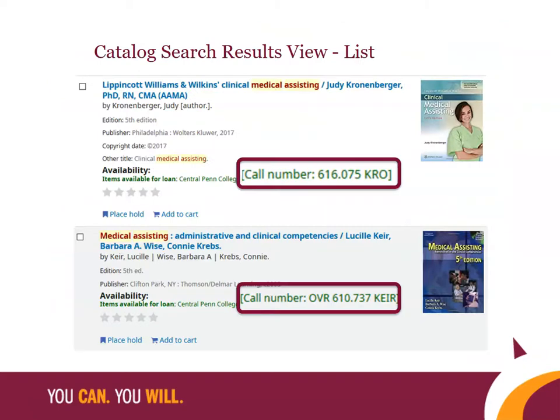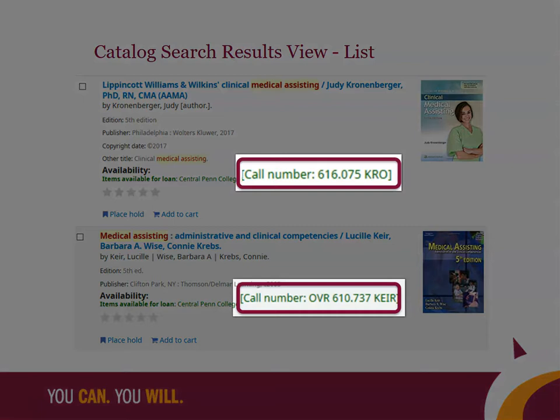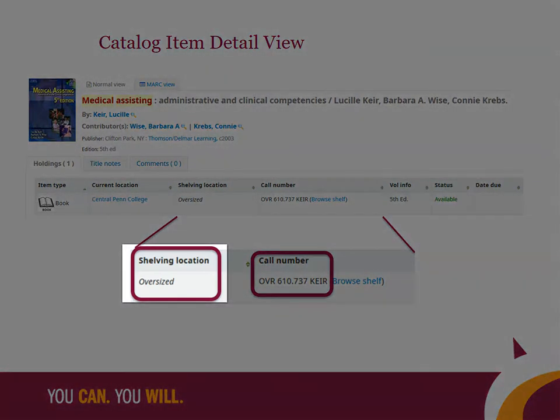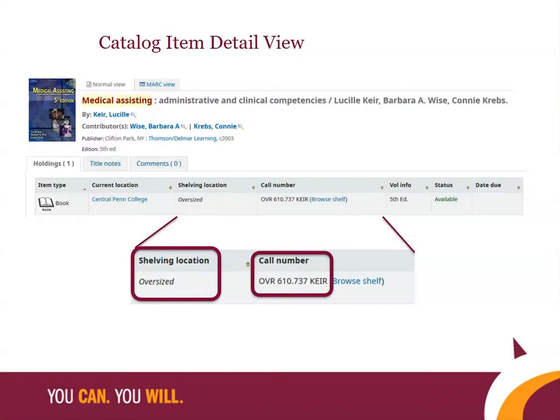In the catalog search results shown here, you can see the call numbers listed for the physical items. The shelving locations are not listed here though. To find the specific shelving location, you need to click on the item to look at its details. The locations, which include general, reference, and oversized, tell you in which collection in the library you can find the item.